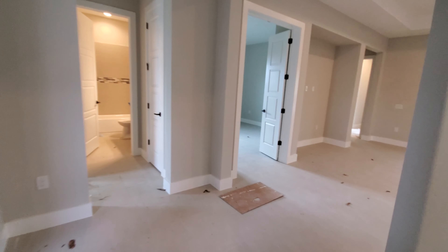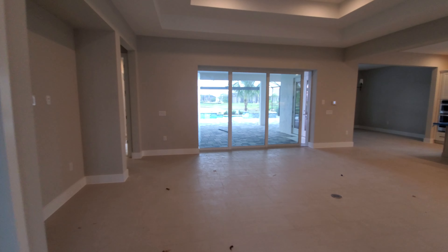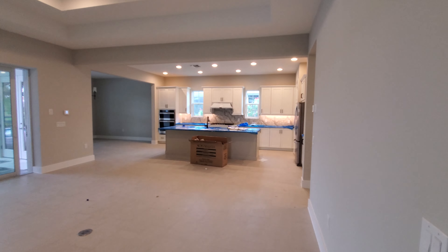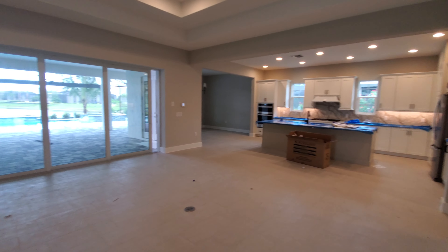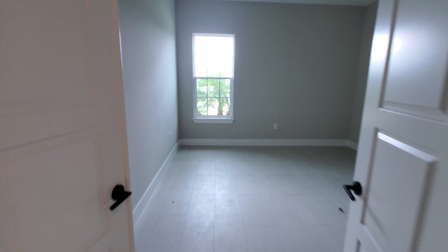This brings us out to the main area. Nice great room design with the kitchen overlooking the great room and the dining space towards the corner. But right now we're going to focus our attention to the left — this is the true den here. There is no closet, so it is a true den, with the double doors to close everything off.